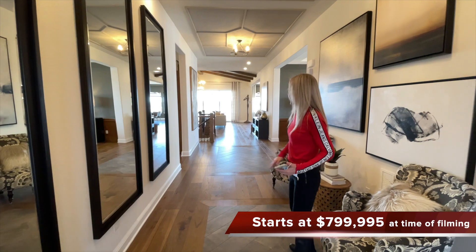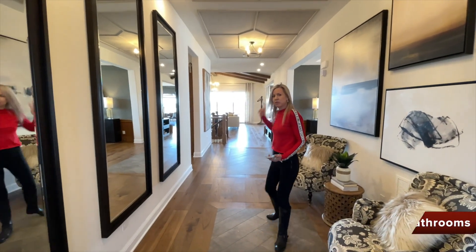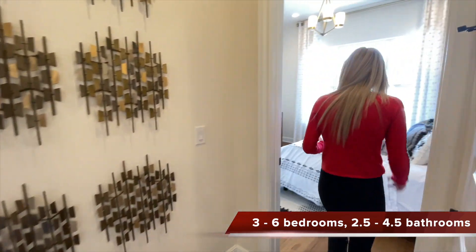When you first walk in you can see this nice big wide open hallway here, looking right out into your great room back that way. Before we head that way though, we're going to take a look up front because this is where you're going to find your secondary bedrooms in this home.